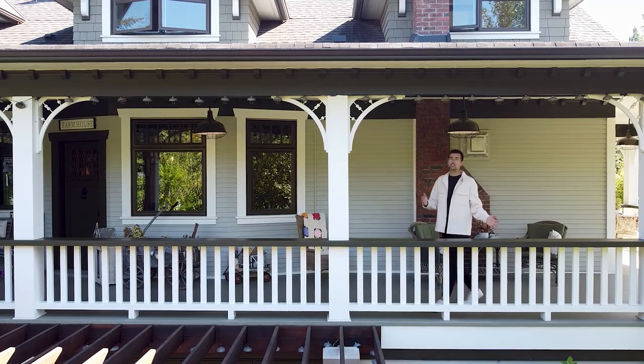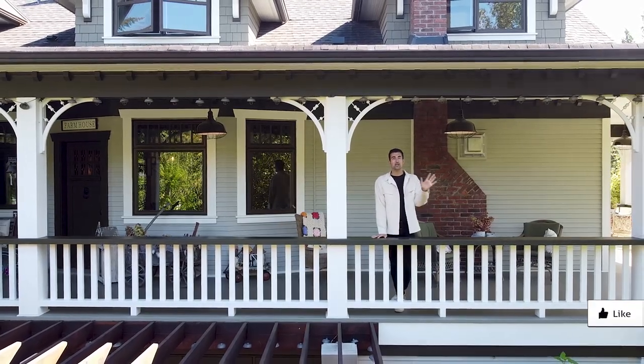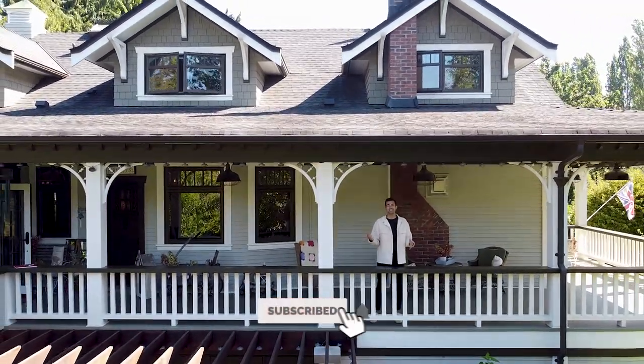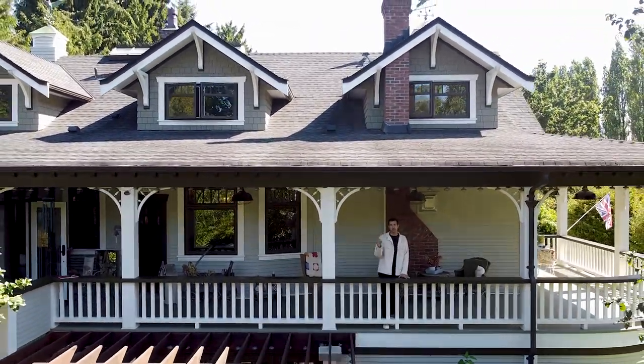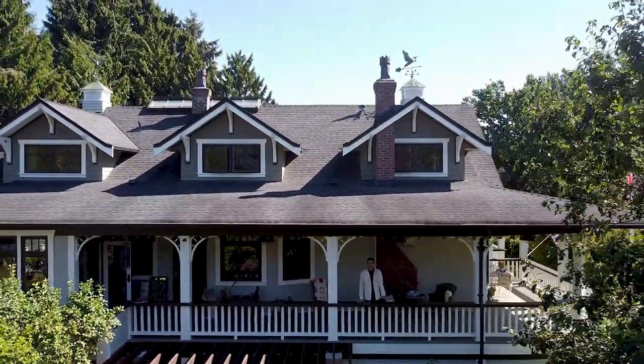So that is everything — this is our $12 million Southlands property that we just checked out. You guys know the drill: like this video, comment down below, subscribe if you want to see more videos like this, and hit that little notification button so you can get constantly reminded as we make videos like this. See you guys later.